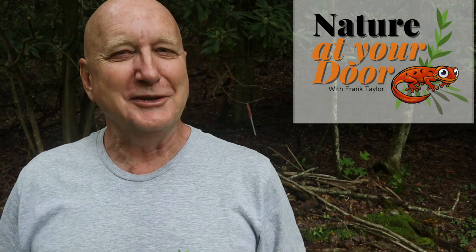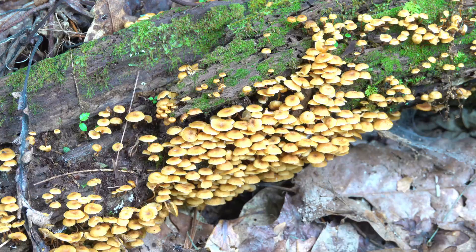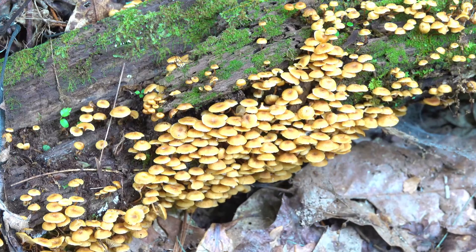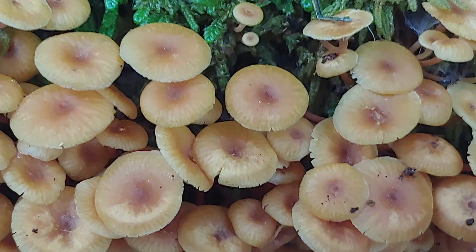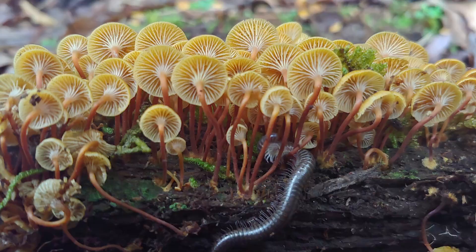Hi, this is Frank Taylor with Nature at Your Door, back here in the Appalachian Mountains at 2700 feet, just outside my door in the forest behind my house, and I found some really cool mushrooms. When I tell you the scientific name and break it down, you'll never forget the name of this mushroom. It's pretty funny.